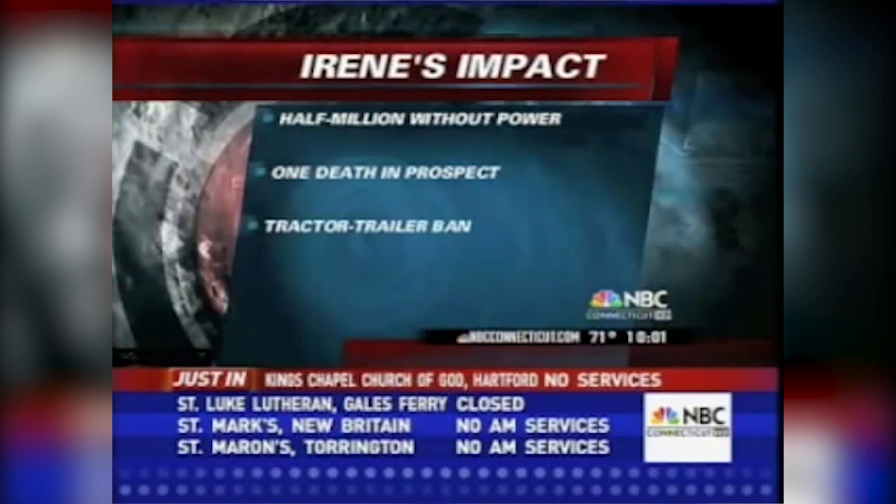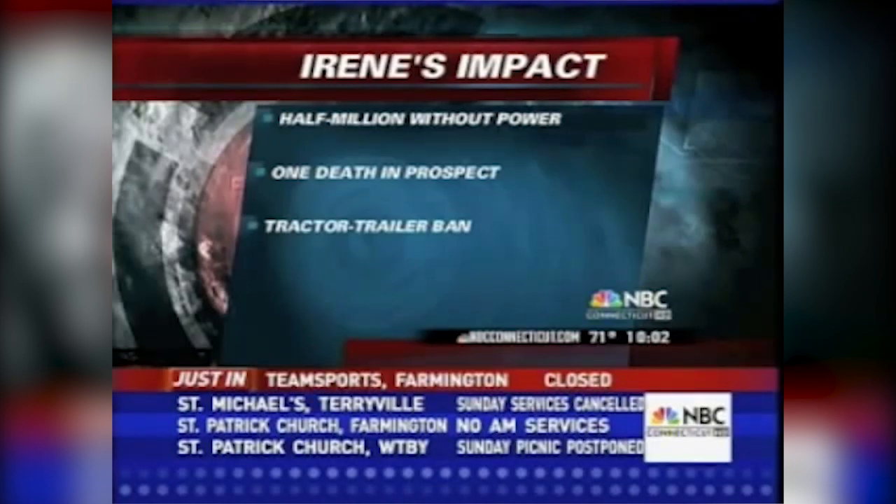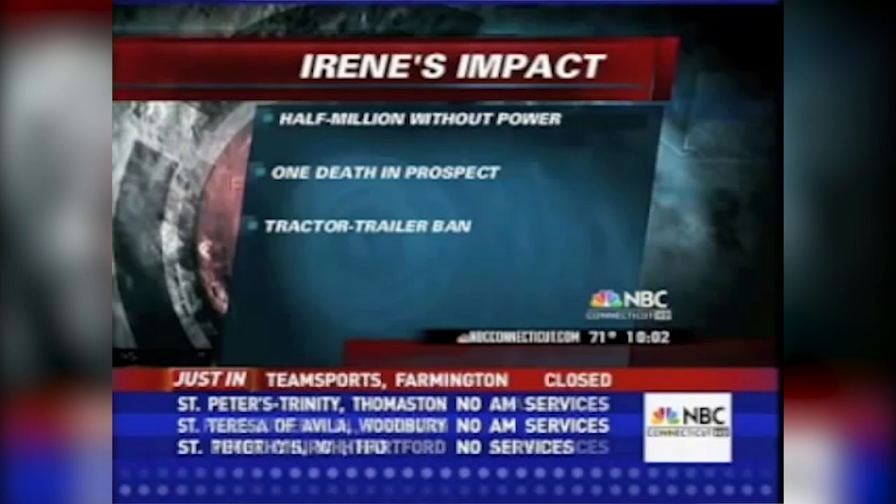We are now dealing with tropical storm Irene, downgraded from a hurricane a short time ago, but still battering most Connecticut towns with heavy rain and strong winds, particularly along the shoreline. More than half a million customers in the state are without power. West Hartford is the latest community to declare a state of emergency. State police say one person has been killed in a fire in Prospect due to the hurricane. The Merritt and Wilbur Cross parkways are shut down, a statewide tractor-trailer ban was put into effect about three hours ago by the governor, train and bus service has been shut down, and airlines have canceled nearly all flights to and from Bradley International Airport in Windsor Locks.